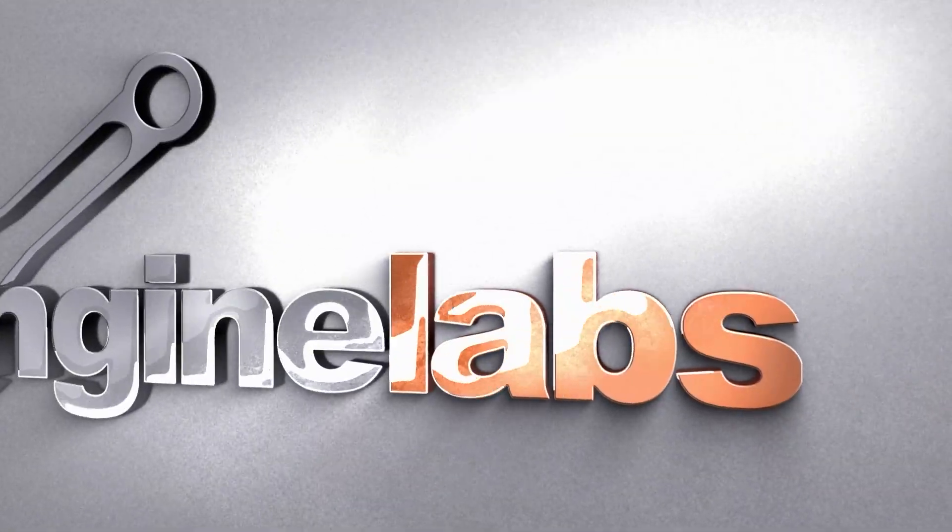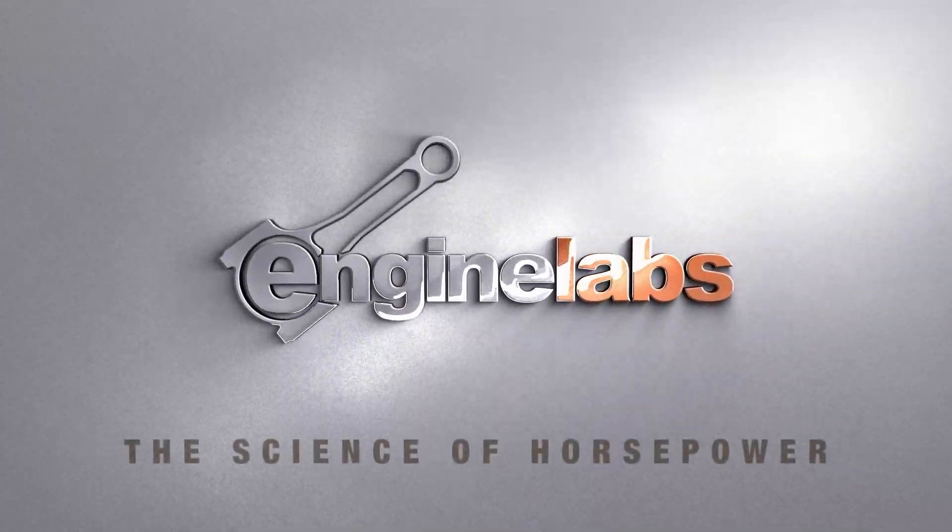Scott Parker here at PRI 2024. We're here in the Cali's slash Energy booth checking out some new products including several new blocks. Here with Heath Norton, who's going to explain this new big block Chevy that Energy just came out with.